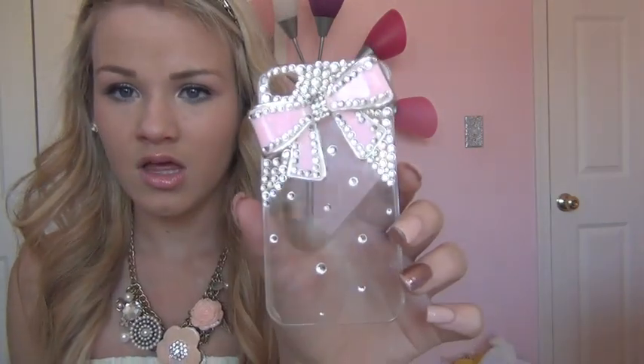Then I have this one — a lot of people really like this one. It's just a clear case with a bow and crystals. It's nice, but it doesn't sit well and the crystals do fall off. It's really cute on the phone though. This one's from Amazon — the Elago was like $10, and I think this one was like $20.